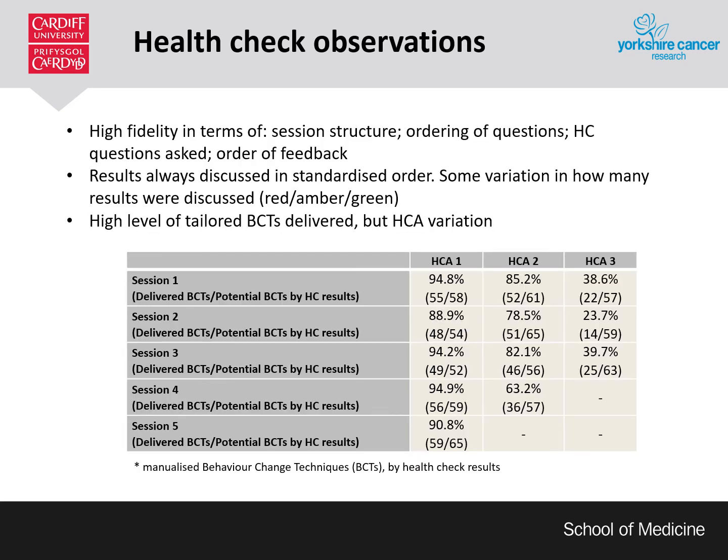Results from audio recordings and observations suggest that the intervention was delivered with high fidelity. The sessions were structured as expected and the appropriate order of questions was followed. We found some variation in how many results were discussed. All lay advisors consistently delivered the red and amber results; however there were some differences in delivery of the green results due to time pressures. It's important to note that delivery of these was suggested but not mandated. There were variations between lay advisors, which could be related to a small sample of recordings for some advisors compared to others, but we think it could also be related to the advisors' background training and their experiences.